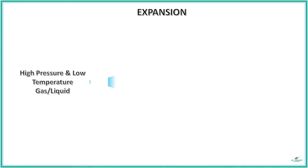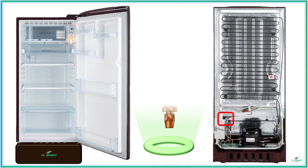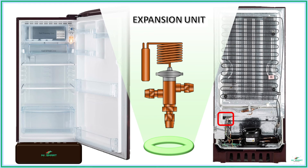This can now be expanded to produce a better cooling effect, which is done in the next process called expansion. In the expansion process, the high-pressure liquid from the end of the condensation process is allowed to expand. This expansion produces chilled vapors capable of producing an excellent cooling effect. The expansion process is carried out by a unit called the expansion unit.